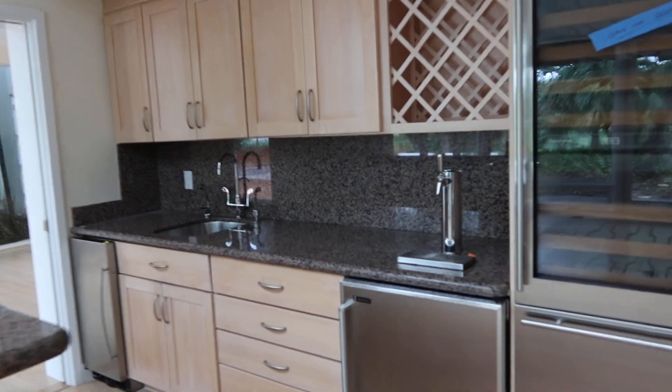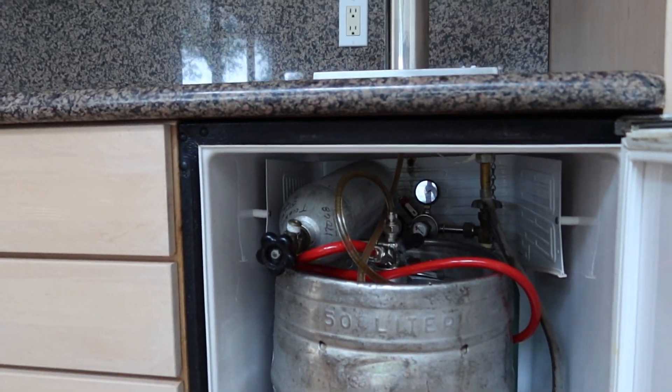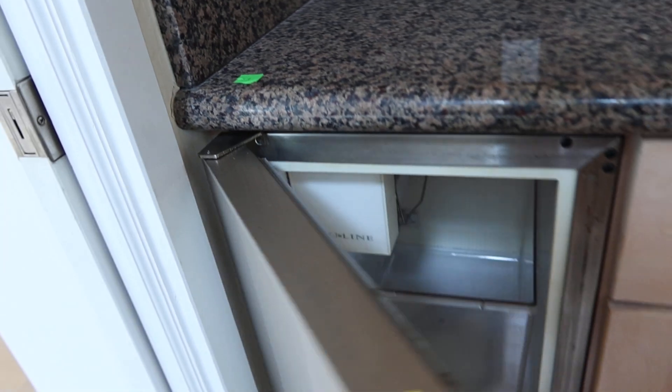You've got a wet bar with a kegerator built into it. It's even got a keg in there with CO2 and the gauges. Got a nice sink and it's got a Uline ice maker.